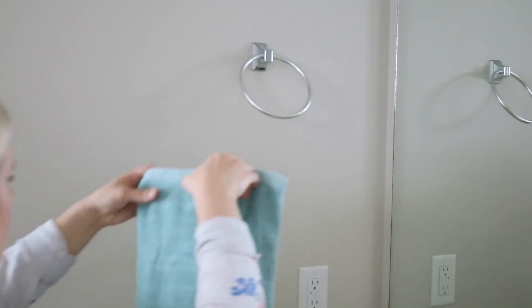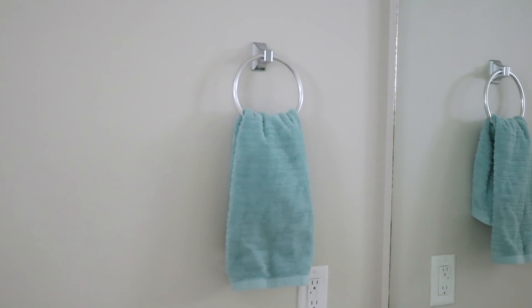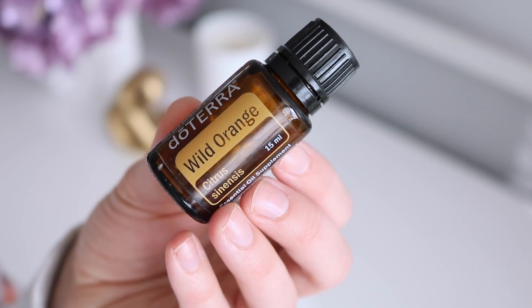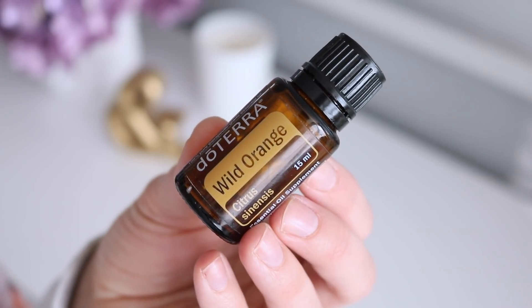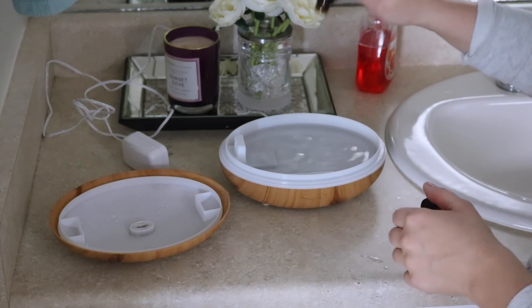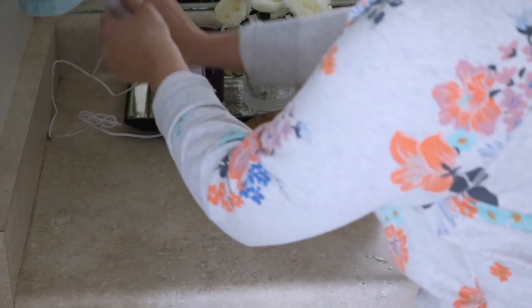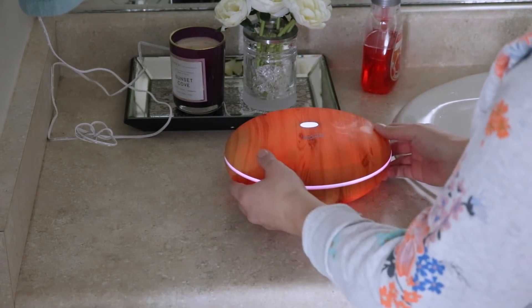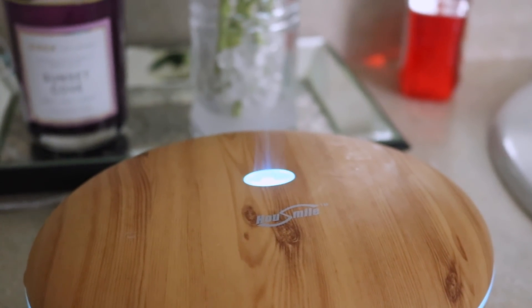I also like to change out my hand towels about every other day just to keep germs at bay. After all my cleaning is complete I will diffuse some essential oils — sometimes I'll mix them, sometimes I'll just do one on its own. One that I like on its own is the wild orange. It's very zesty yet fresh, and combined with all of the scents I already have going on, it really does just add the perfect final touch.